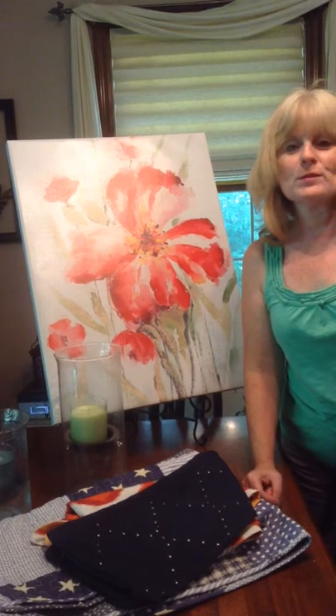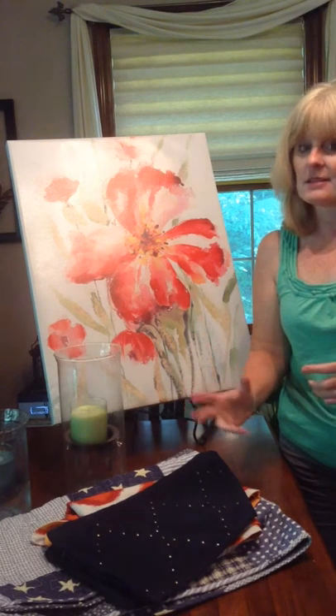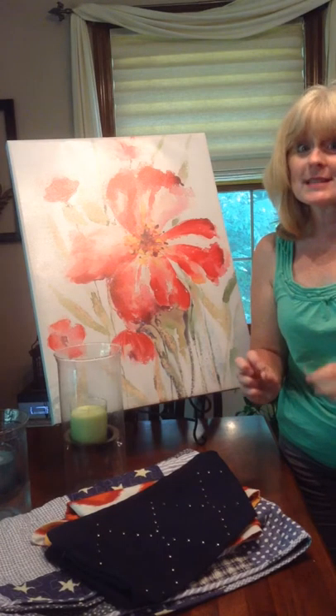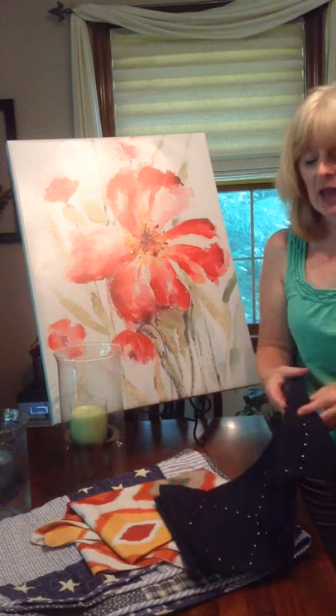Hi, I'm Rhonda, your Signature Homestyles rep, and I wanted to show you a couple of quick products, some of which are on sale. If you choose to order these, you're going to have to order them today, because the pillow cover sale ends today at midnight, so you've got to get online and make sure you do that.